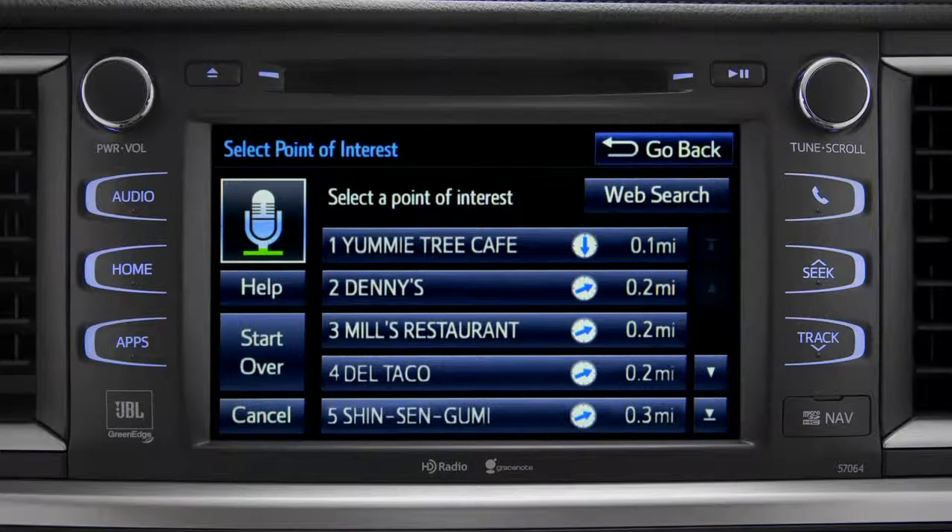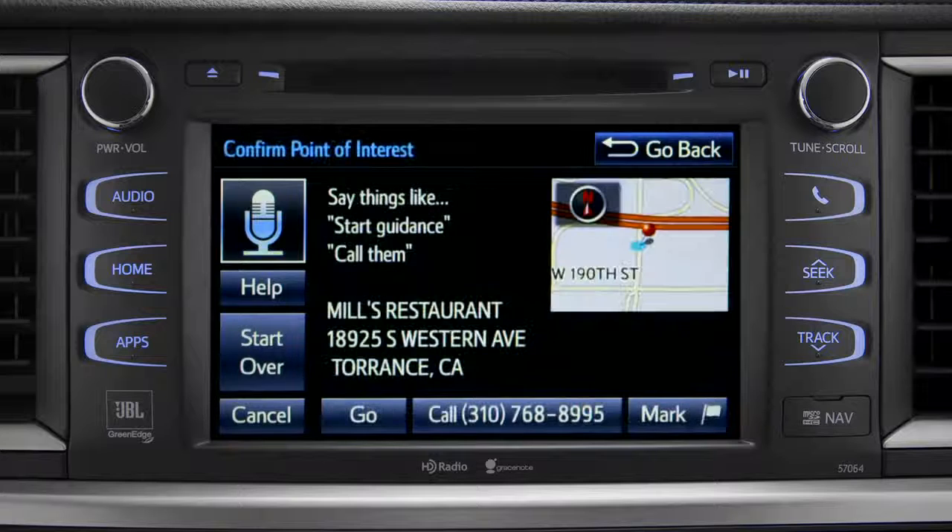Number 3. To navigate to this point of interest, say go there, or you can say call them, or mark location.